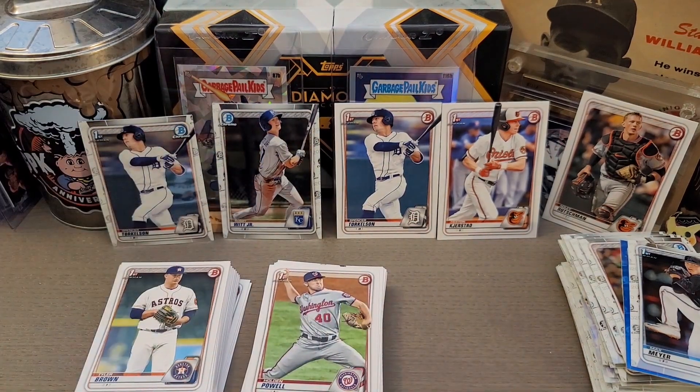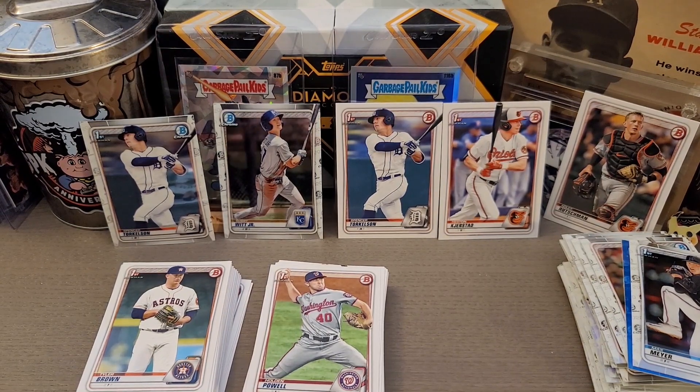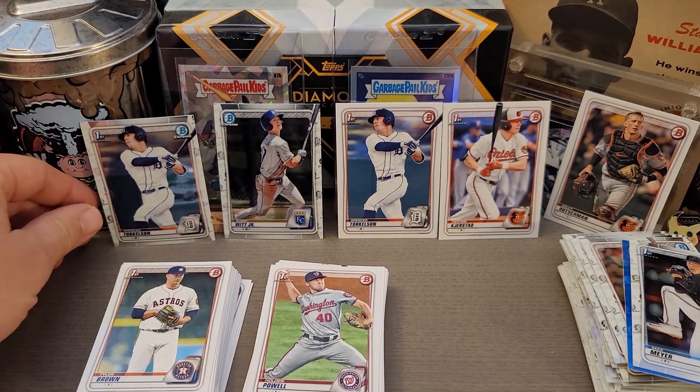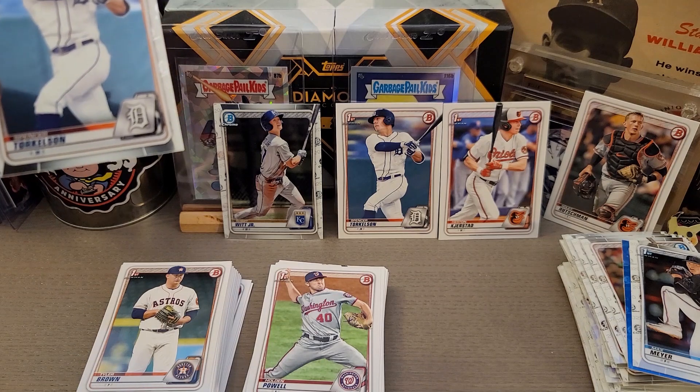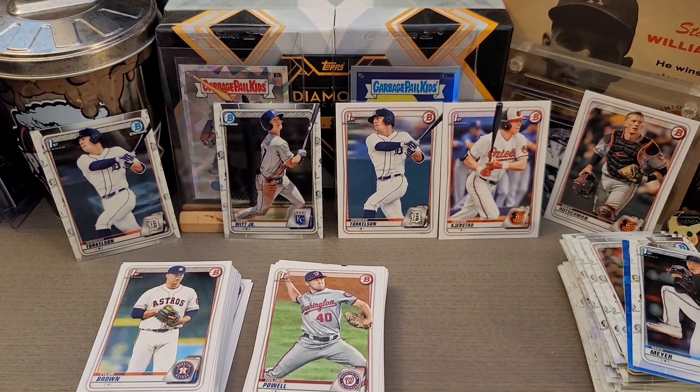I'm pretty excited — we got Torkelson chrome First. Let me quickly pull up eBay and see what that's going for. Searching Torkelson chrome Bowman First... I'm seeing a $54 bid right now with one hour left. Last sold December 10th for $54.95 buy-it-now. Pretty cool. His paper last sold for around $7, but bids are up to $27, so it's all over the place.